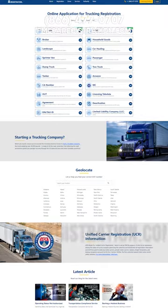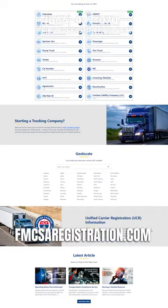Please like and subscribe, and check out fmcsaregistration.com. See you next time.